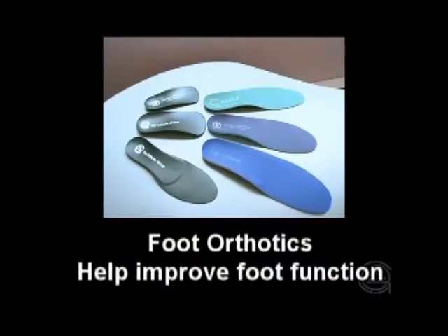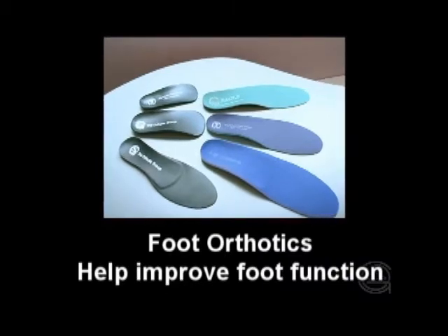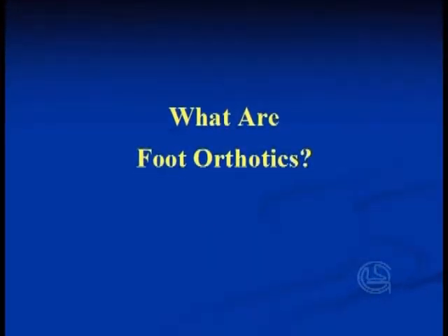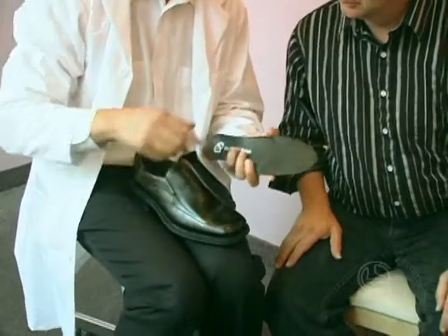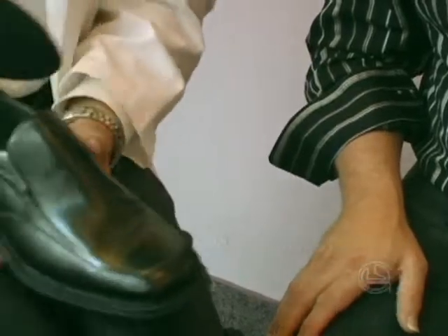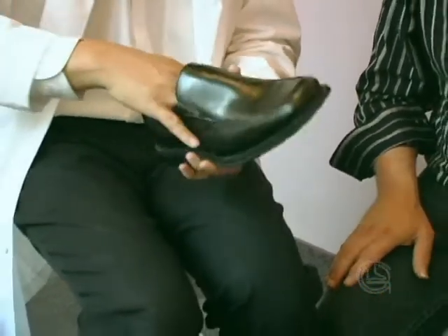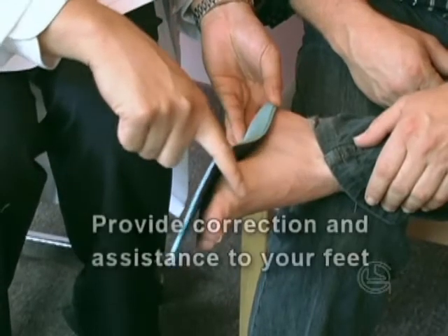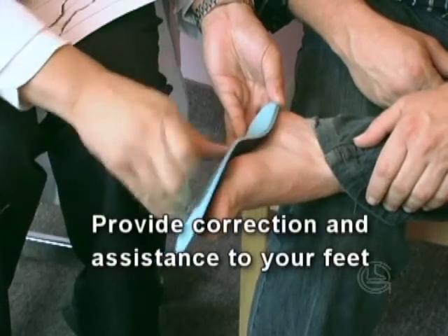Your practitioner may prescribe foot orthotics if your feet are not functioning optimally. Orthotics are devices worn in your shoes that provide correction and assistance to your feet, helping them function more efficiently. Orthotics gently keep your feet in the position they were designed to stay in, helping prevent your feet from rolling in or rolling out too much.